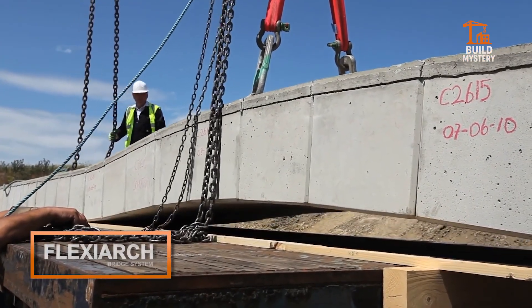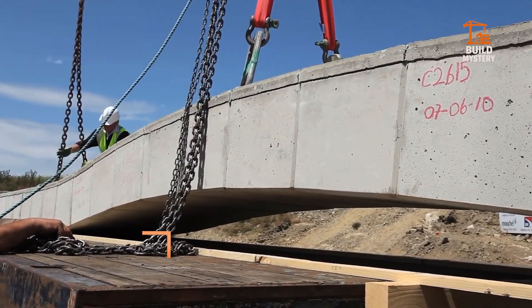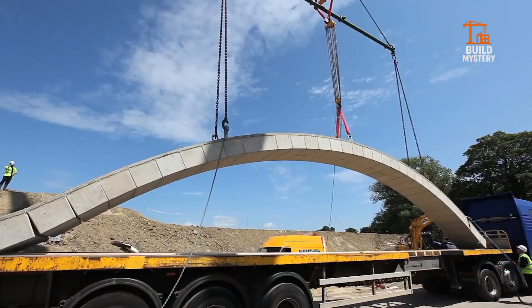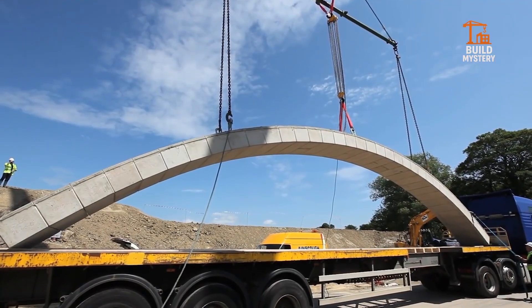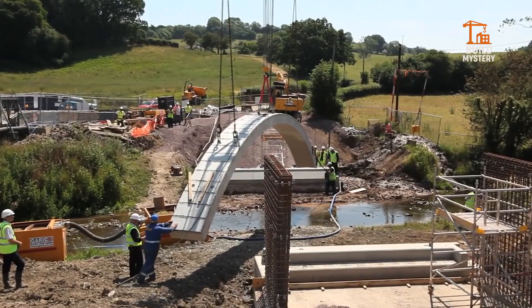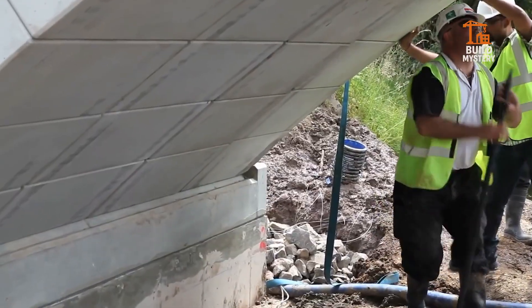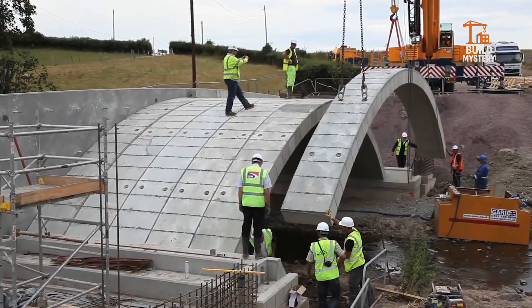This is the FlexiArc Bridge System, a revolutionary way to build strong, durable arches. Engineered by MacCrate, it combines centuries-old arch design with modern modular technology. Each precast arch unit flexes during transport, then locks into place under its own weight.